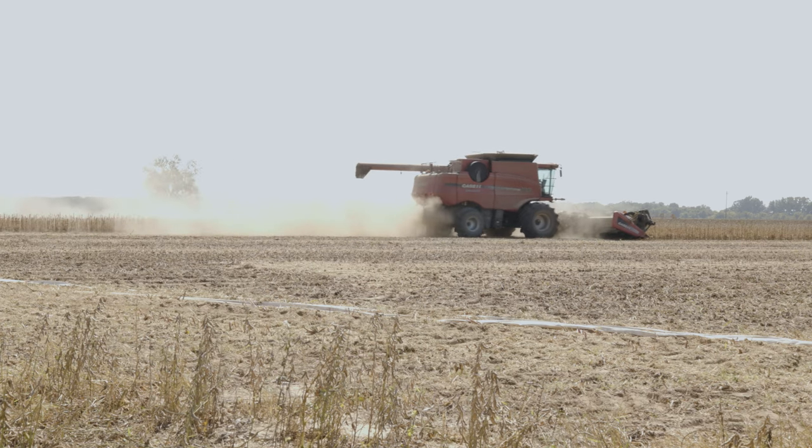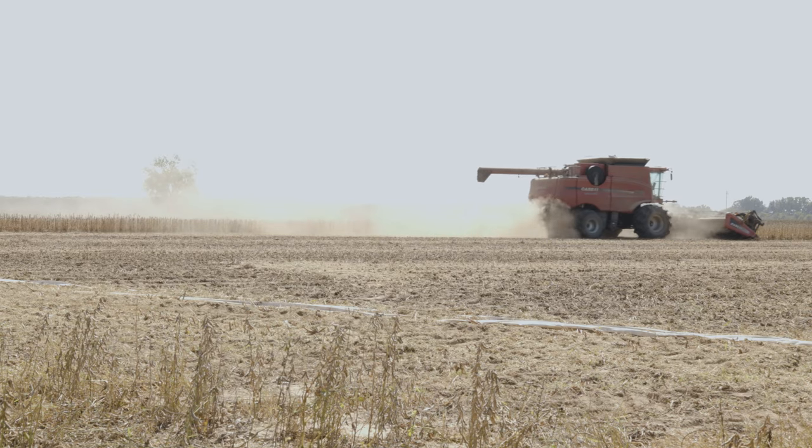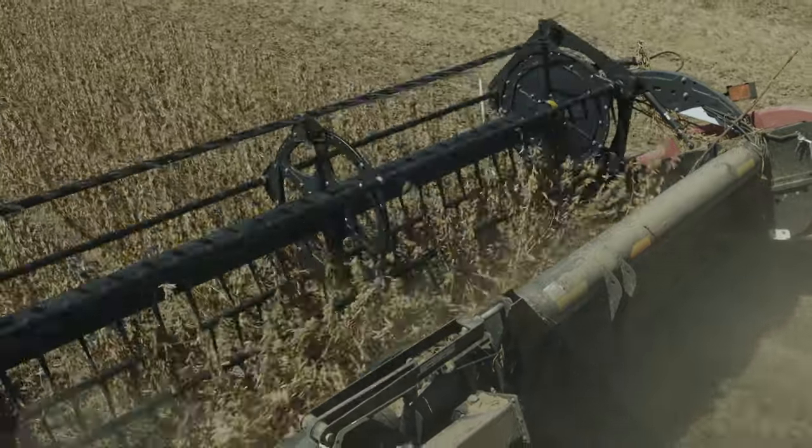We started three or four days ago in our first soybean patch and they were bumping the 60s and 70s, so that was pretty nice. We are running across a few paths that are touching 100 and our combine has been calibrated, so that's exciting. If they'll stay in the 60 to 70 bushel range, that would be just fine.